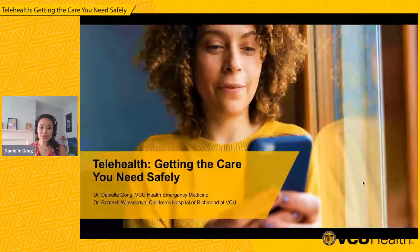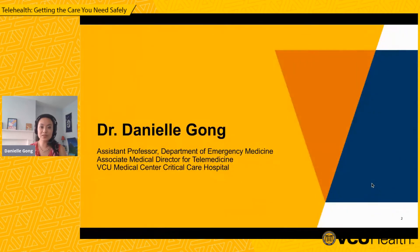Thank you, Dr. Gong and Dr. Romesh for joining us today. And I will now turn the show over to you. Good evening, everybody. Thank you for joining us. I am currently an emergency medicine physician and I am also helping with the launching of our various telemedicine initiatives.